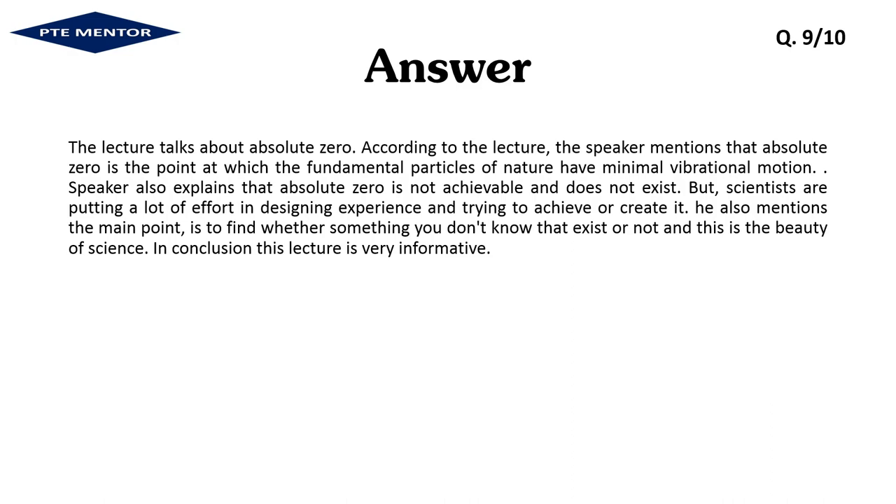The lecture talks about absolute zero. According to the lecture, the speaker mentions that absolute zero is the point at which the fundamental particles of nature have minimal vibrational motion. The speaker also explains that absolute zero is not achievable and does not exist, but scientists are putting a lot of effort into designing experiments and trying to achieve or create it. He also mentions that the main point is to find whether something you don't know exists or not, and this is the beauty of science. In conclusion, this lecture is very informative.